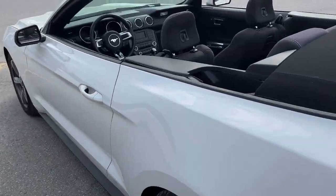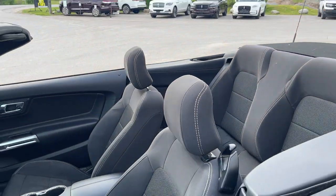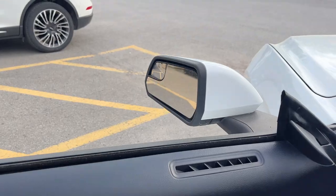Coming around to the interior, you do have your rear seats of course and then your bucket seats up front. It is a power driver seat. You also have power locks and windows, and power glass adjustable mirrors.